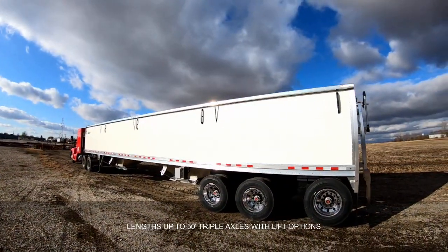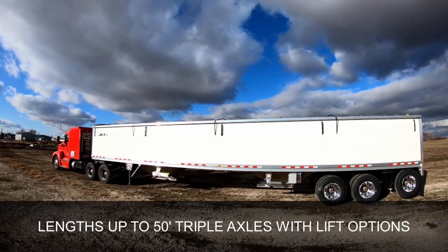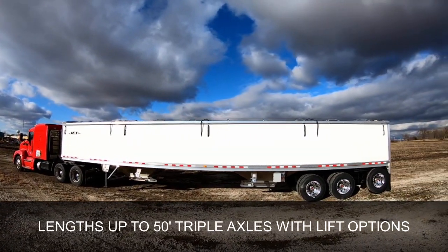If you're looking for capacity in your trailer, Jet has several length trailers available along with different side heights, including a 50-foot triple axle built to run up and down the road all day long.